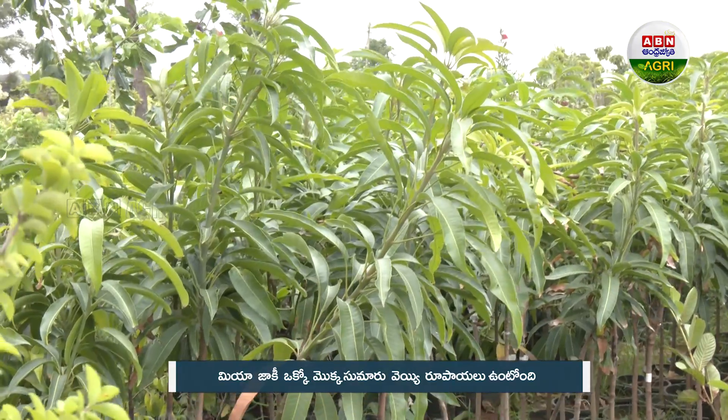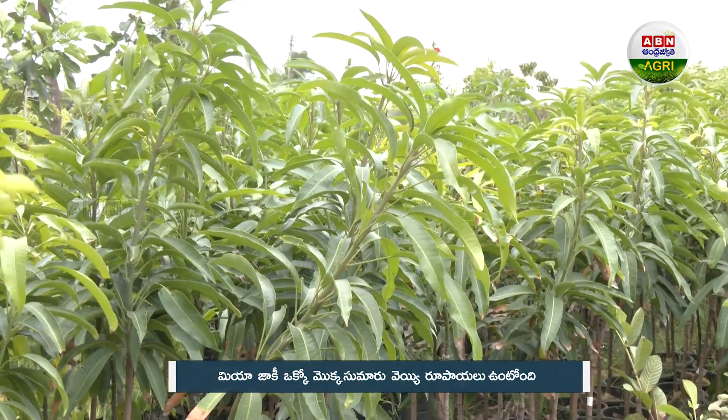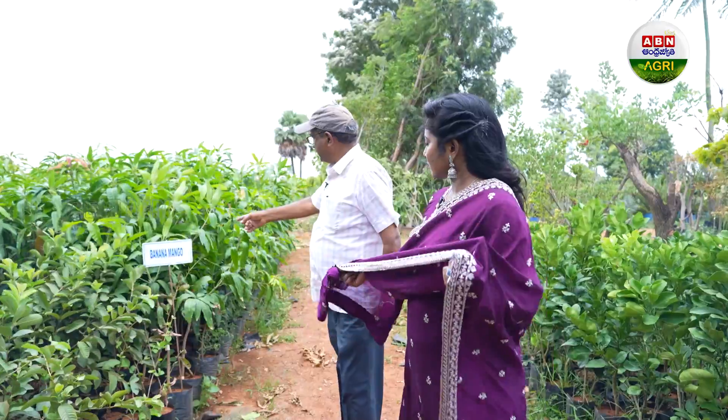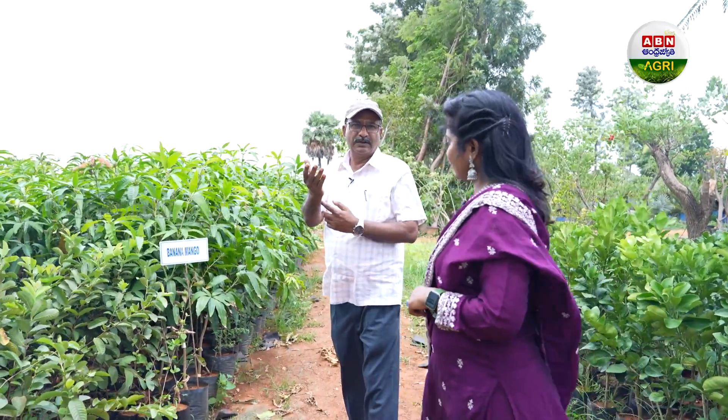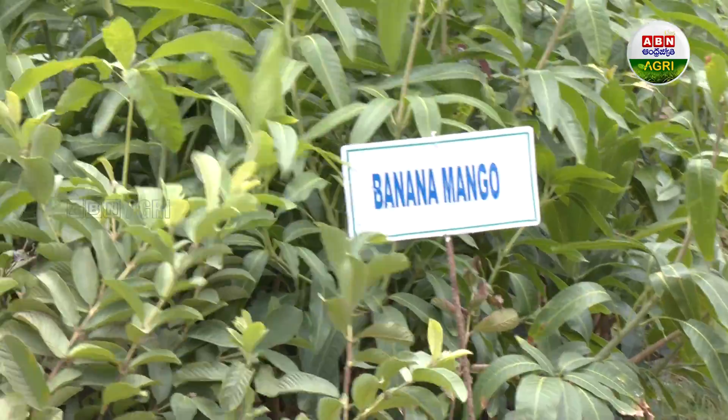It comes at a little cost here. Here is banana mango. The same thing — we have to find out about banana. This is called banana mango.